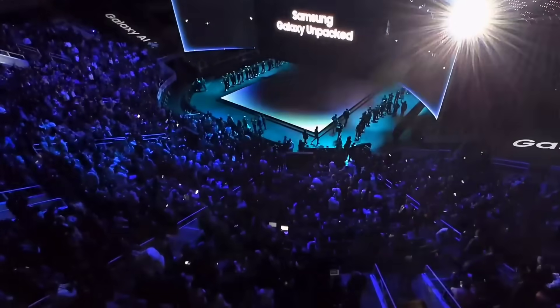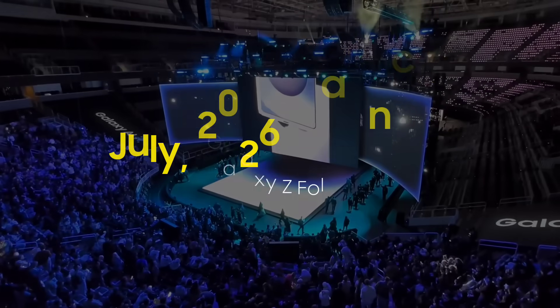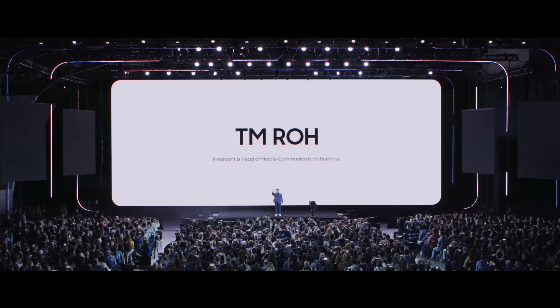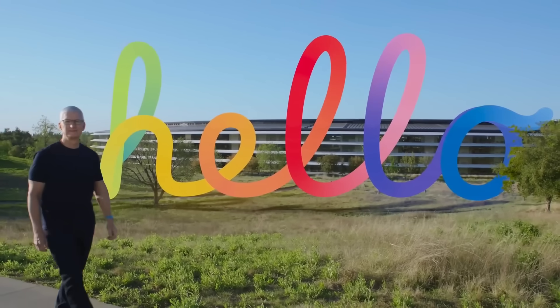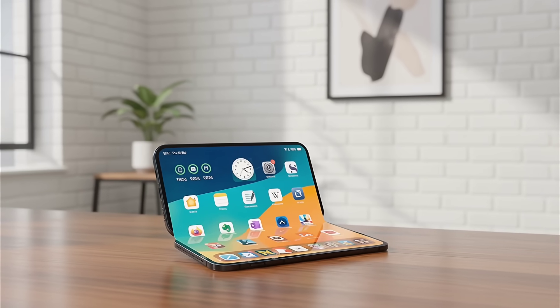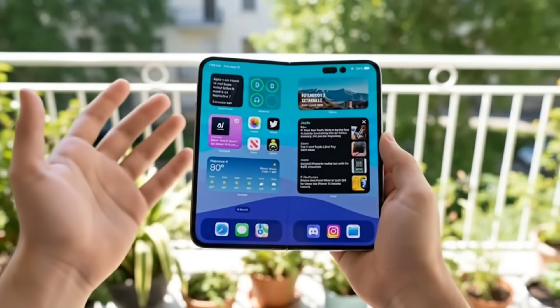Finally, the launch dates show different timelines. Samsung is aiming for July 2026 during its usual Unpacked event, with pre-orders likely opening immediately and sales two weeks later. Apple is preparing the iPhone Fold for late 2026, possibly in the fall, although delays into 2027 are still possible depending on hinge decisions and production readiness.